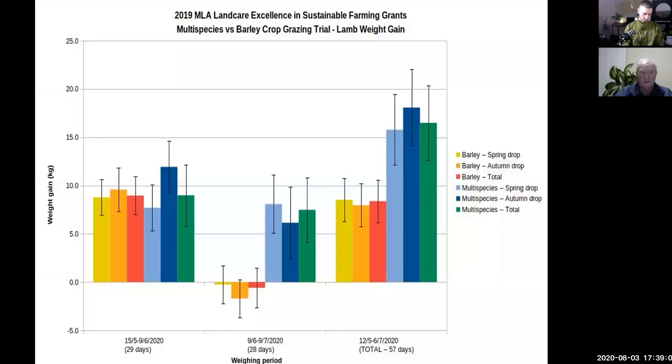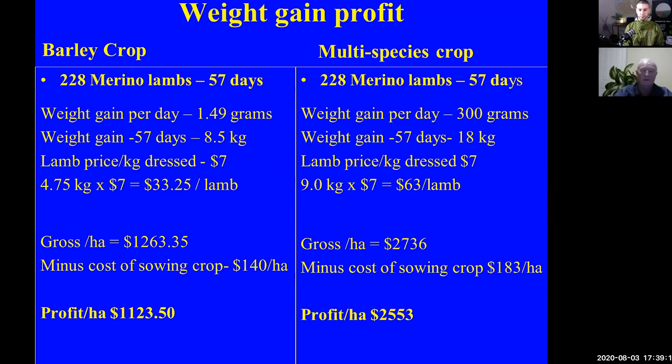Grazing results: I'm not going to go through this graph in detail, but it'll be available for you to have a look at. The weight gains per day on the barley crop — the single crop — was roughly 150 grams per day. The weight gains per day on the multi-species crop was 300 grams, so virtually double. The weight gains over 57 days — virtually two months — was eight and a half kilos on the barley crop and 18 kilos weight gain on the multi-species crop.